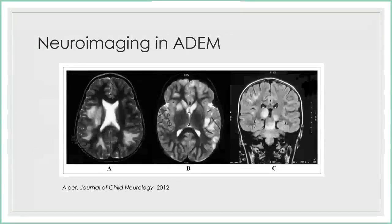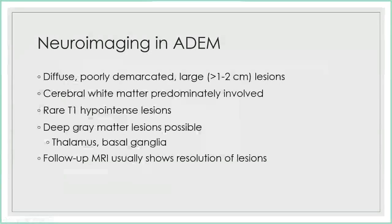The neuroimaging in ADEM features very large, poorly circumscribed lesions. I've heard them described as fluffy lesions, as opposed to the very ovoid lesions with something like multiple sclerosis. Mainly white matter is involved, bilateral but diffuse. You can also get some gray matter involvement. The follow-up MRI three months out from the acute insult should show pretty much complete resolution of lesions.